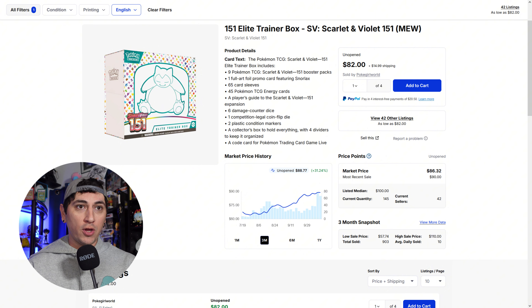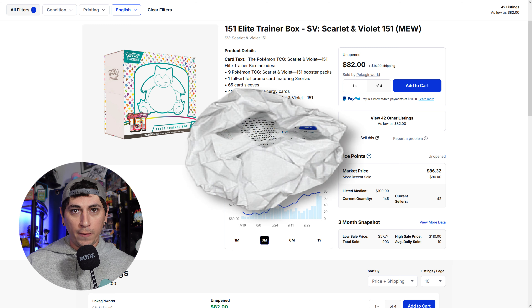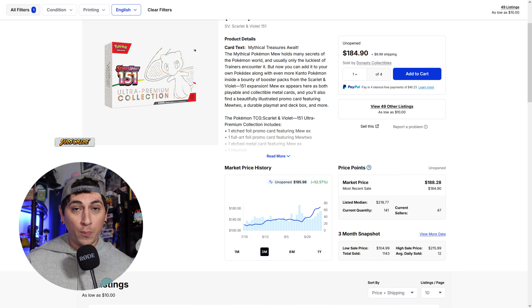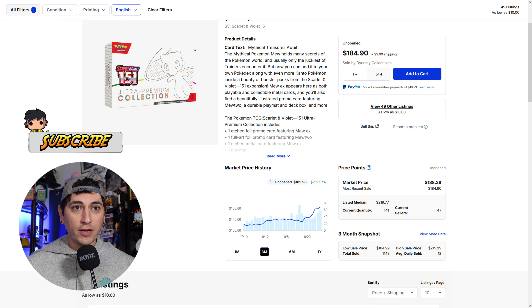Let's take a look at just the regular Elite Trainer Box — the regular one you could buy from any store, Walmart, Target, that still does pop up here and there. There have been little restocks happening here and there of this product. But just the regular ETB has a market value of $86. It's a $50 to $55 product depending on where you would have bought it. $86, with a gradual increase in the past month and around 80 sales at that $80-ish price point.